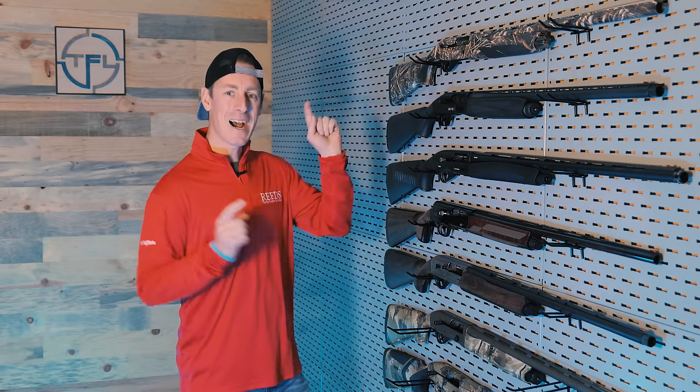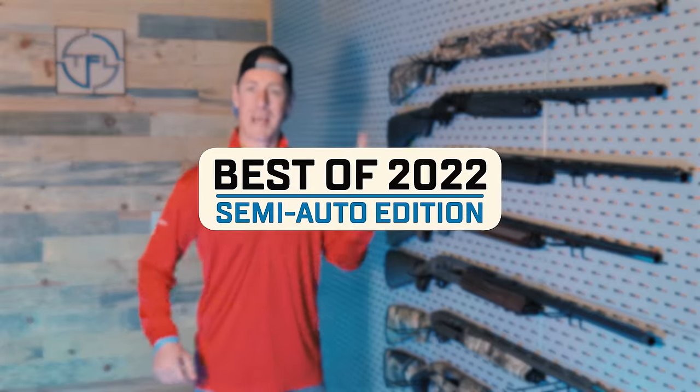Hello everyone, welcome to Target Focus Life. Today we're taking a look at my top picks for the best semi-auto shotguns of 2022. You ready? Let's go!